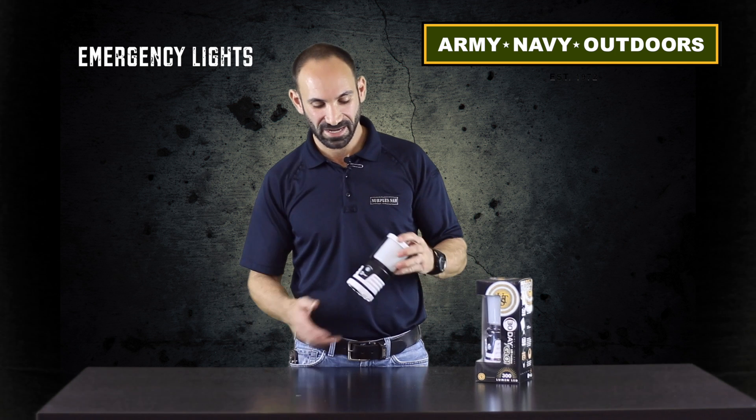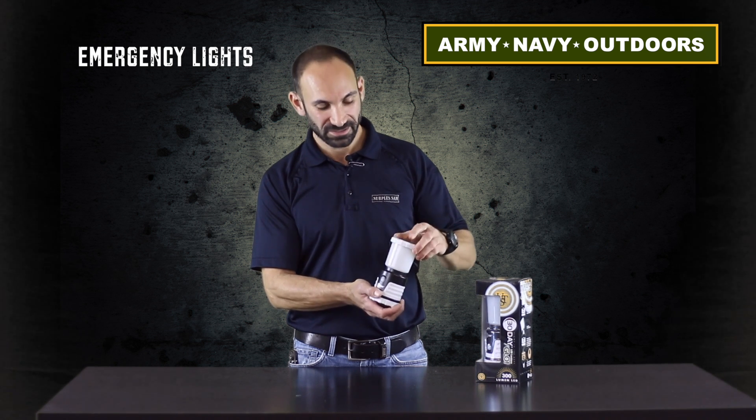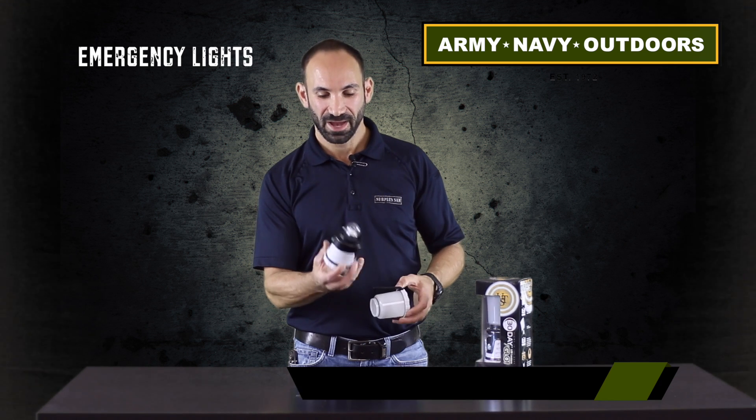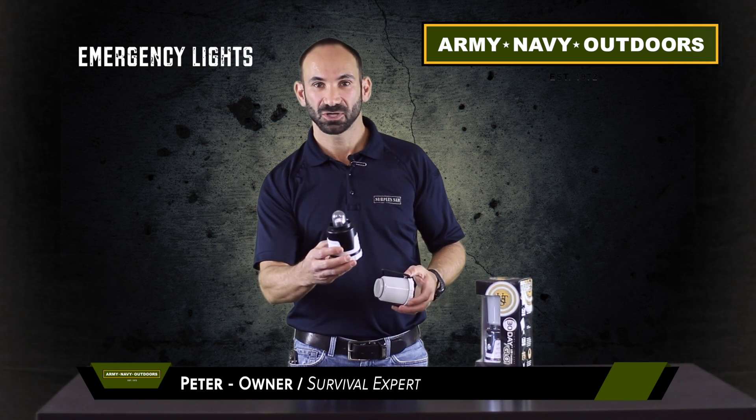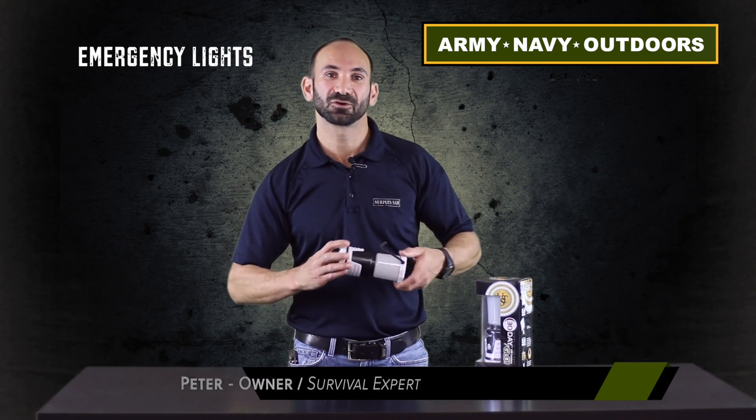This one will light up a tent, or an area — it's very bright. It has multiple settings and a flash, and is very simple to operate. You can pull the tops off of them as well and use it as a candle lantern. Check it out, it's a really great new product. This is Peter at Army Navy Outdoors.